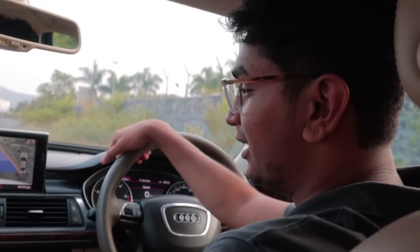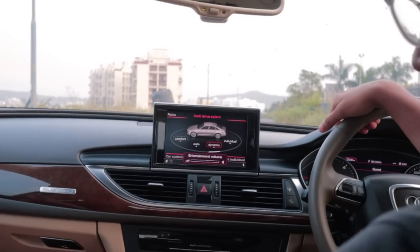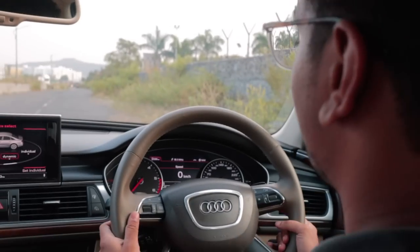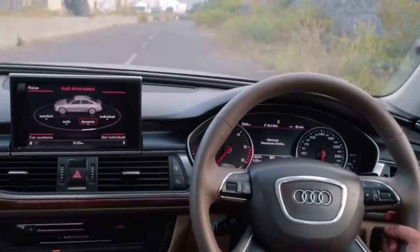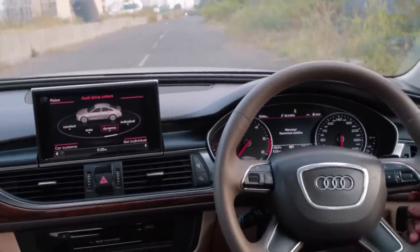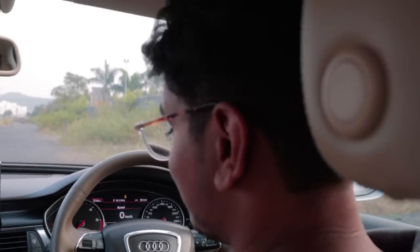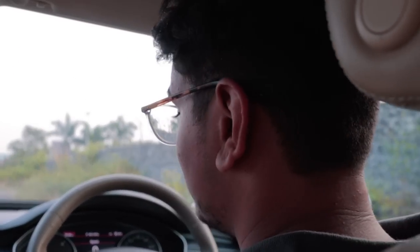Niranjan and Bhavneet didn't know how to engage launch control, but I do since I'm a VAG master. So: put the car into dynamic, handbrake down, sport transmission, put it in manual, and turn the traction off. Full brake depress. Okay, it's making a sound — VAG master, why are you making a sound?